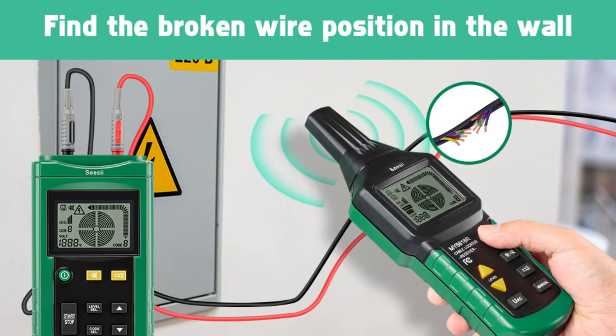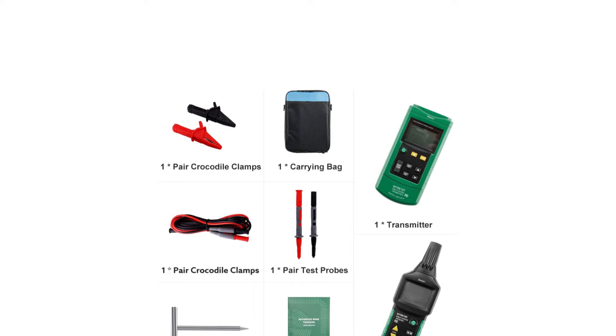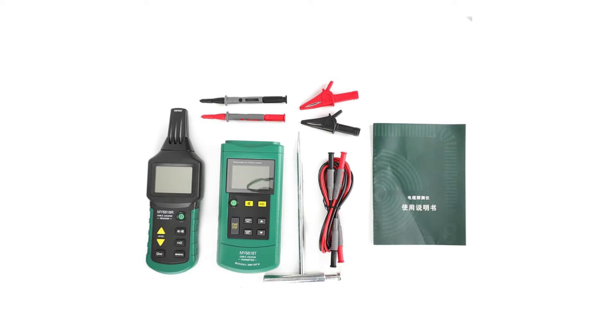With its mute function, this wire tracer ensures noise-free operation. Overall, it offers a range of practical features in a compact and user-friendly design.